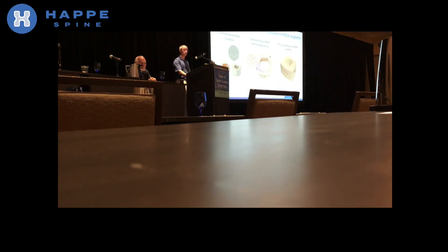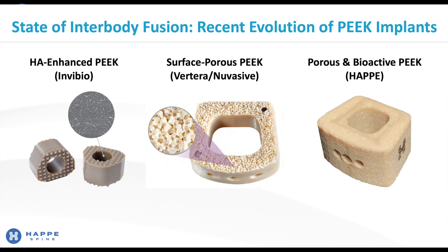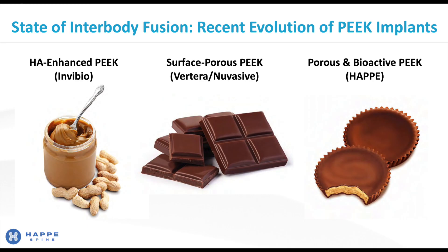We offer both the bioactivity of hydroxyapatite for bone on-growth and porosity for bone in-growth. Our porosity is not limited to the end plates but is through the entire implant thickness and in the graft space where it will be most beneficial. If HA Enhanced PEEK is like peanut butter and surface porous PEEK is like chocolate, we offer you the peanut butter cup that you're craving right now.